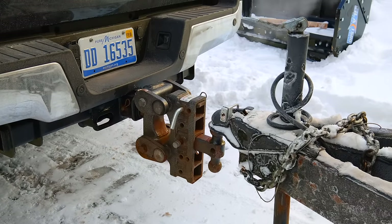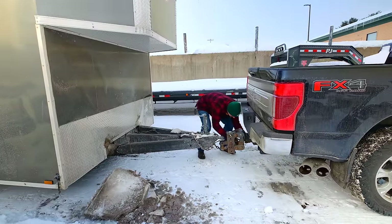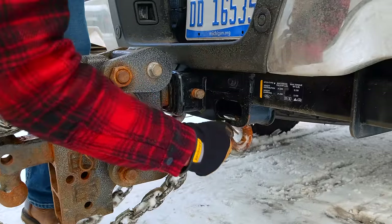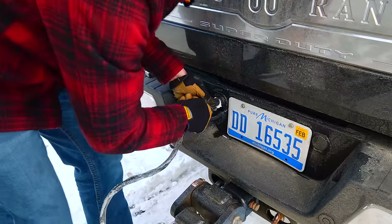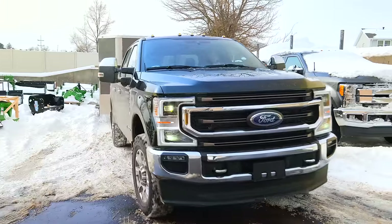For short trips around town, if I can use the bumper pull trailer I will, just because it's nice to go right back to the bumper and hook it up. And if you don't have a ton of weight — like on my F350 — you're not really noticing it anyways.